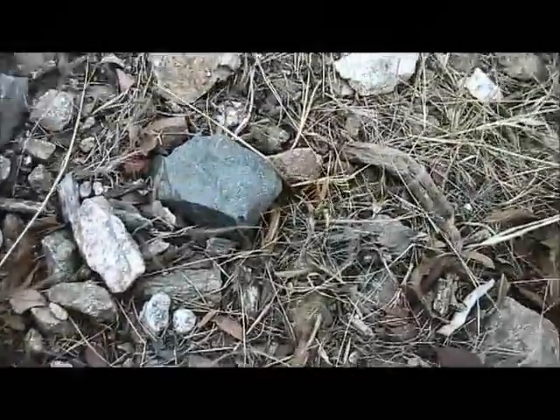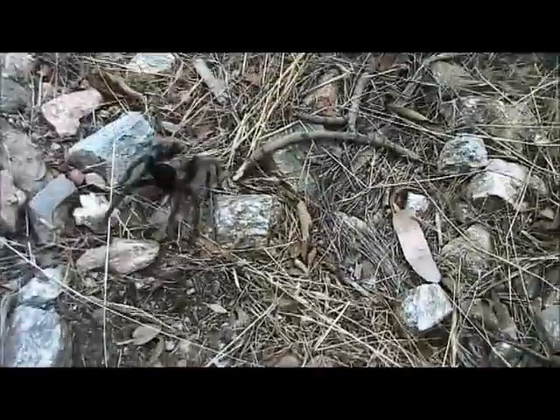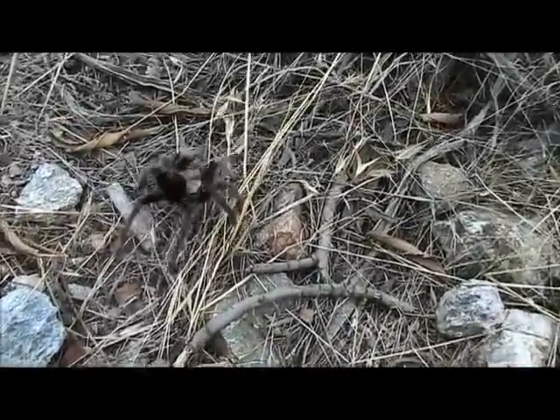Get off, get away from me! Look at those fangs. Look at that — tarantula.